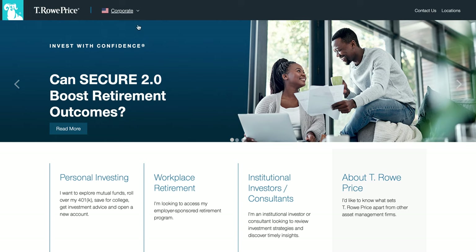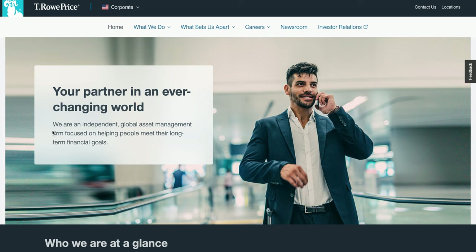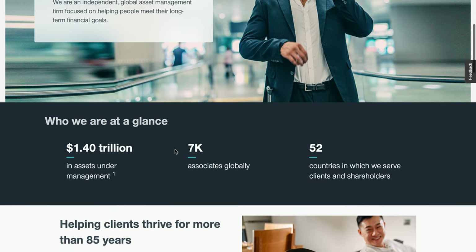I've gone to the T. Rowe Price corporate website. They are an independent global asset management firm focused on helping people meet their long-term financial needs. Basically, an asset management firm takes your capital — your money — and invests it in securities such as stocks, bonds, and other assets on your behalf, then charges you fees for providing that service, hopefully growing your capital over time.